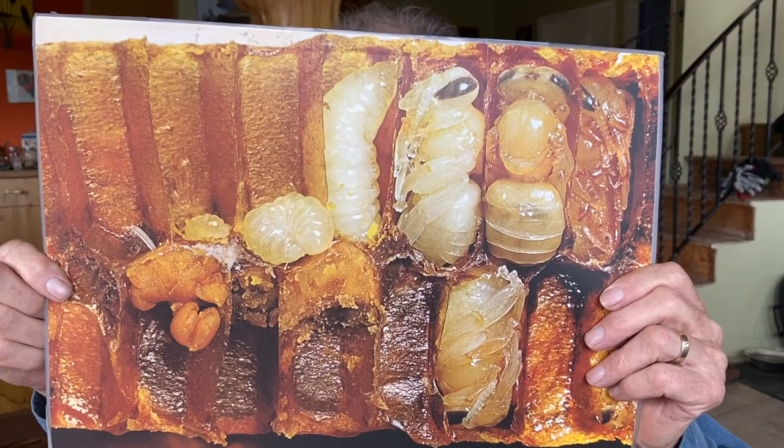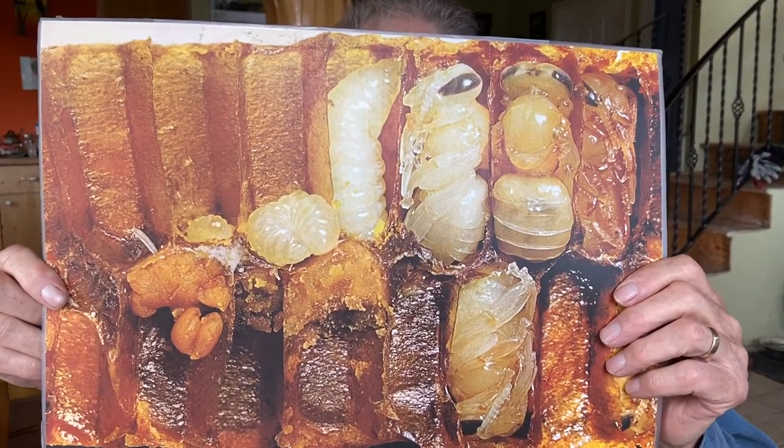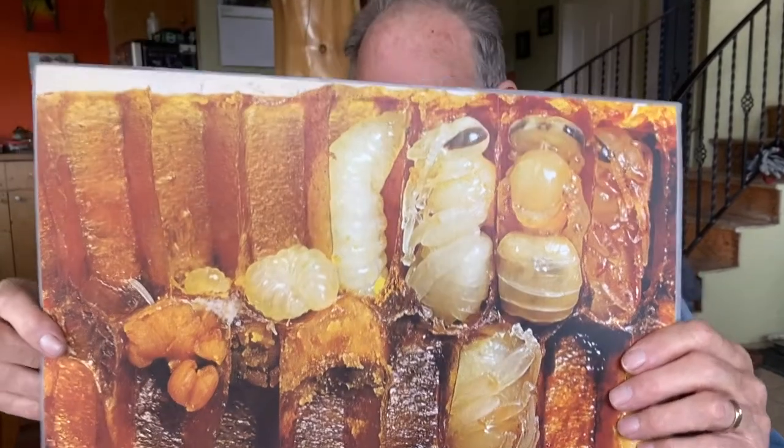We've got Harold here and he is explaining some of the coolest things about bees. How long have you been a beekeeper, Harold? 40 years. So you know a thing or two then. I know what not to do. And I think that's half the battle, isn't it? Yeah, the bees have convinced me.